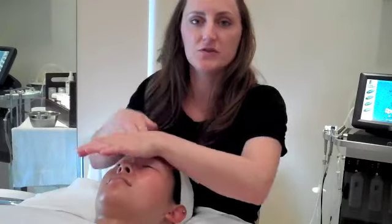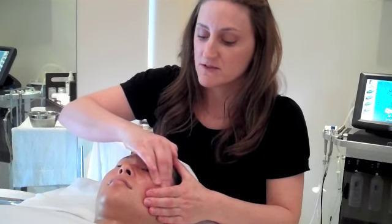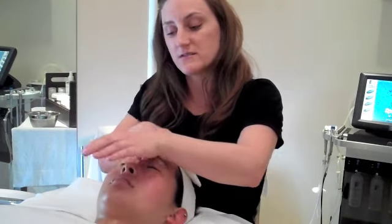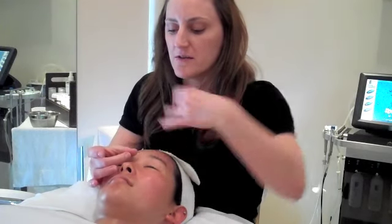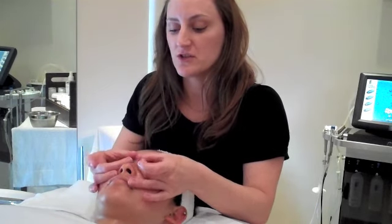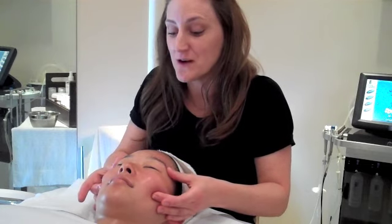Anything you do to one side of the face, you certainly want to do to the other. Working circles around the eyes, being very gentle — the skin around that area is very delicate. You can also do little Spiderman's around the eyes, stretching that skin out. Working around the cheekbones to have a beautiful smile — get those muscles toned around those bones.